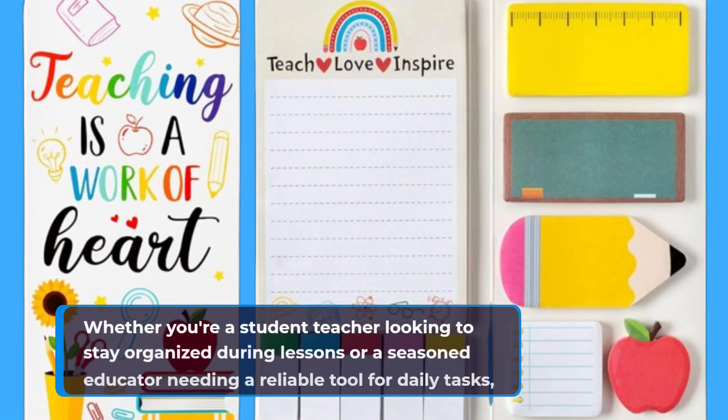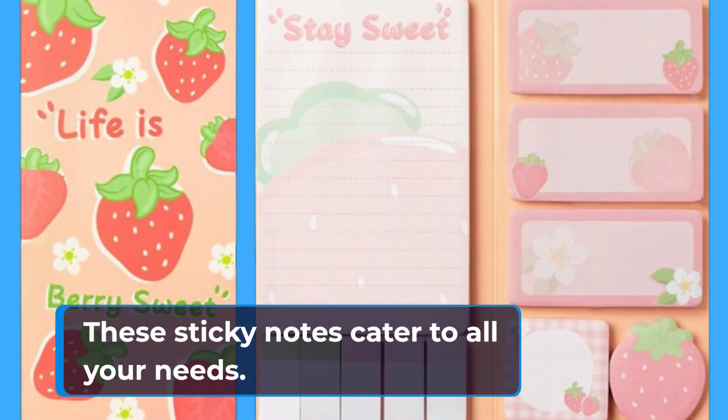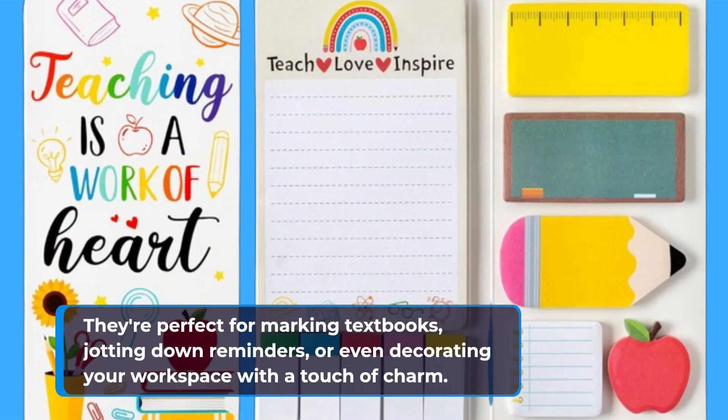Whether you're a student teacher looking to stay organized during lessons or a seasoned educator needing a reliable tool for daily tasks, these sticky notes cater to all your needs. They're perfect for marking textbooks, jotting down reminders, or even decorating your workspace with a touch of charm.